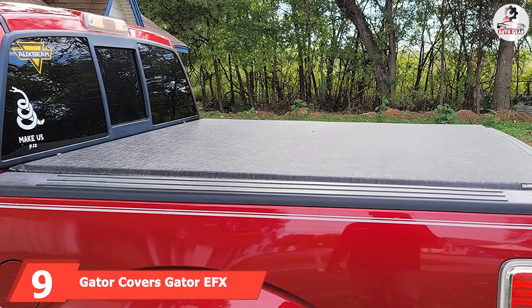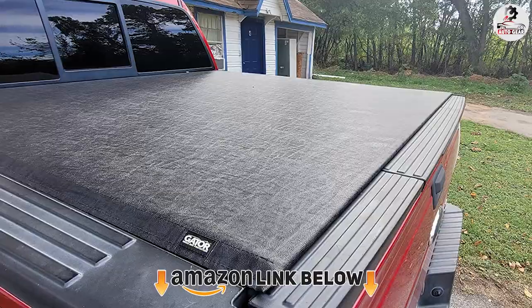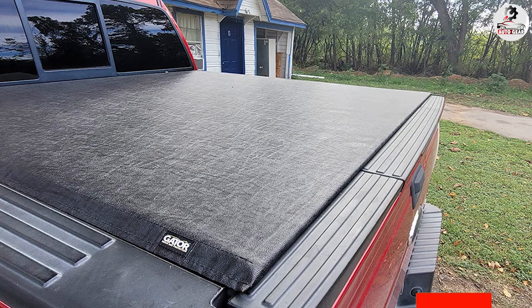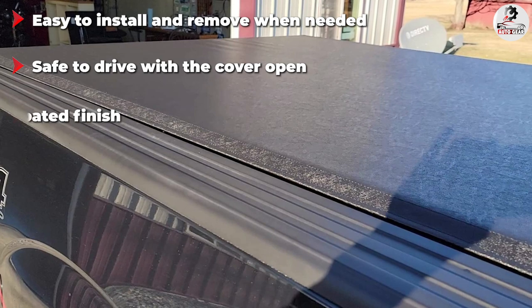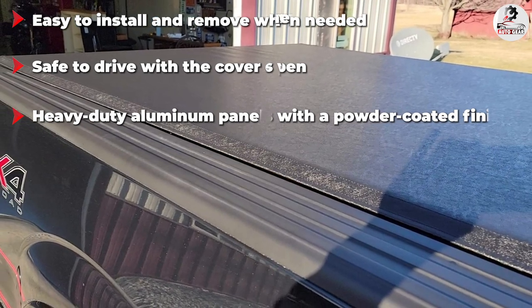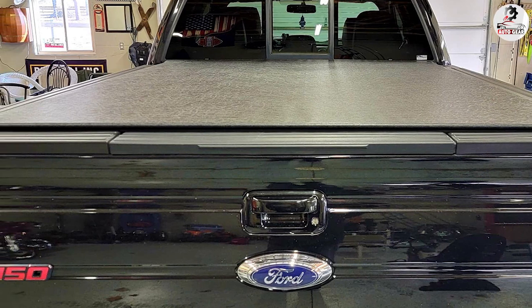Next at number nine, we have the Gator Covers Gator AFTS Hard Folding Truck Tonneau Cover. If you're interested in hard truck bed covers but don't have the budget for the Backflip MX4, the Gator AFTS is highly recommended. It offers pretty much the same features and functionality at a fraction of the price. Installing and operating it is as easy as it gets — you'll get all the needed hardware and mounting rails with a clamp-on system for a secure, non-invasive installation, with turn-knob bolts for tightening by hand.